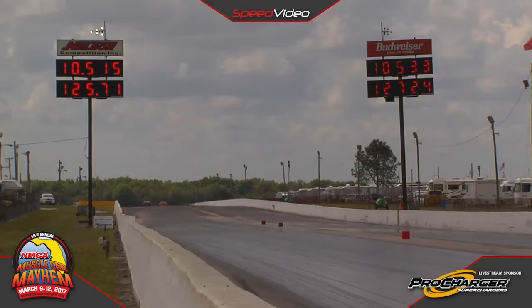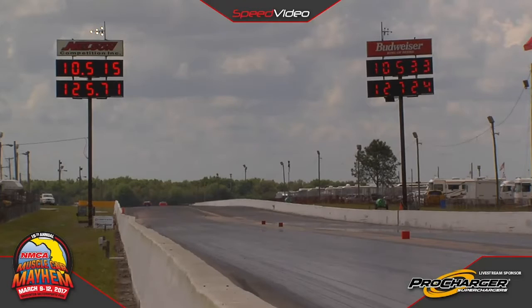Lumsden had to pedal the race car. Goes 10-53-3, 127. Vaughn put himself out ahead by two hundredths on the starting line and gets a win light at the top end.